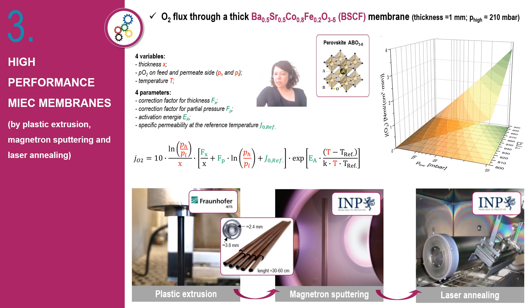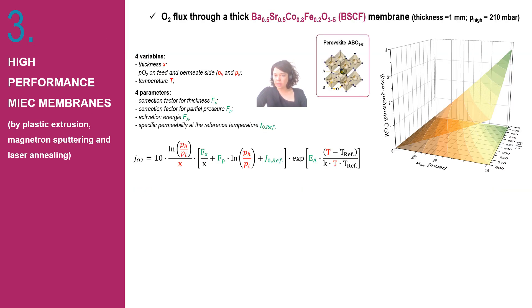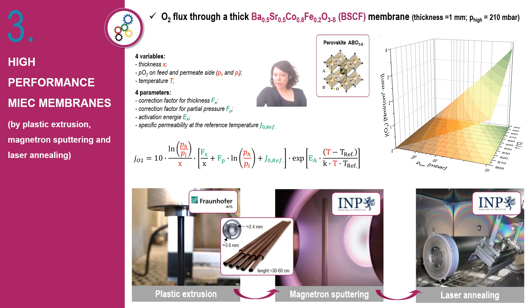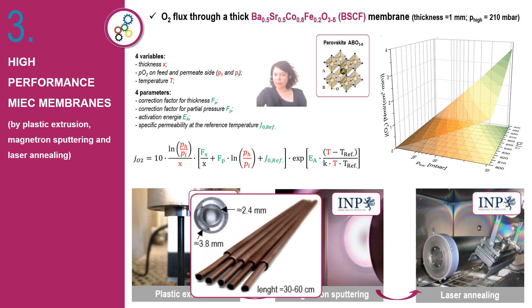The introduction of this novel technology will require optimized materials and manufacturing processes. In this regard, we are developing a combined approach based on plastic extrusion, catalytic PVD methods, and laser annealing that can be used at industrial scales to produce high-performance oxygen ion conducting membranes.